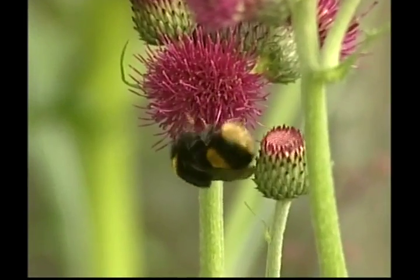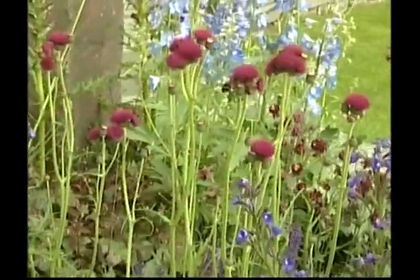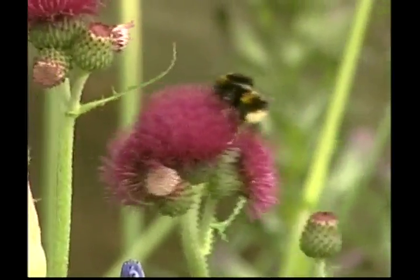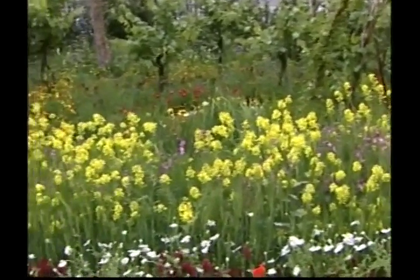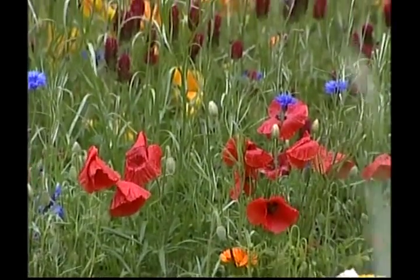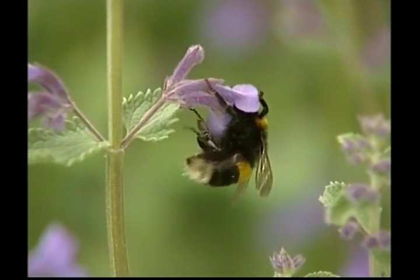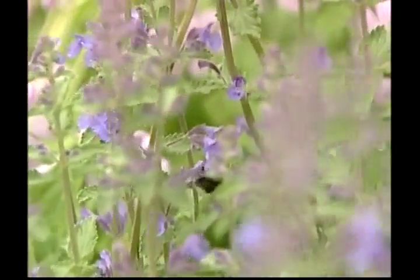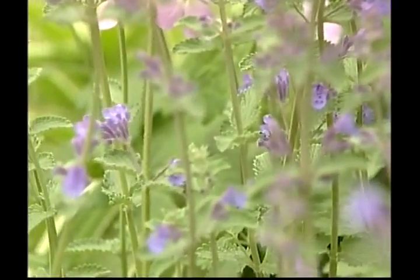The honeybees return to the hive and pass the nectar onto other worker bees, who then start making the honeycomb. You can always spot a bee by its bright yellow and black stripes. The bee in charge of the hive is called the queen. Bees are attracted to all these beautiful flowers — imagine all the pollen they can collect. That means more delicious honey! Don't get too close, Zeke — bees can sting if you bother them.